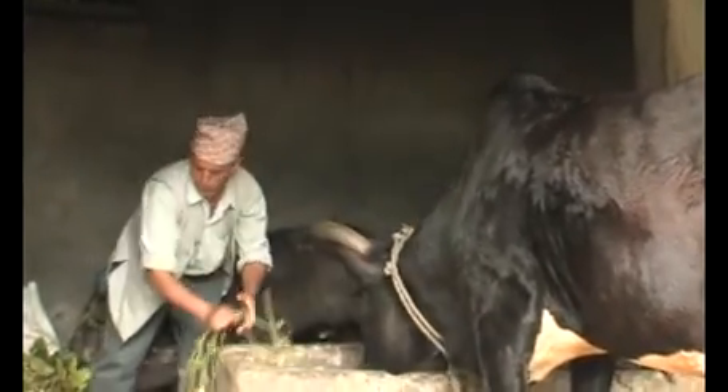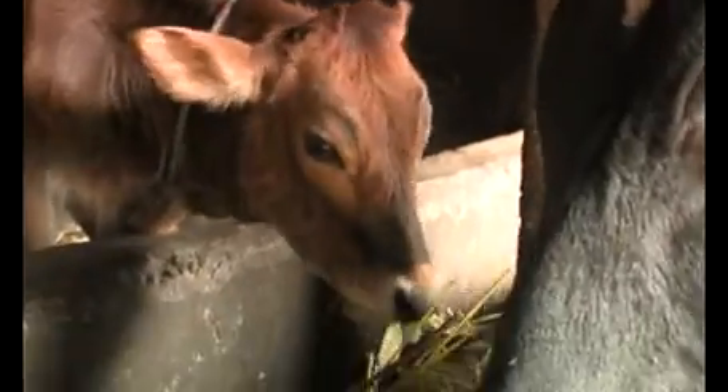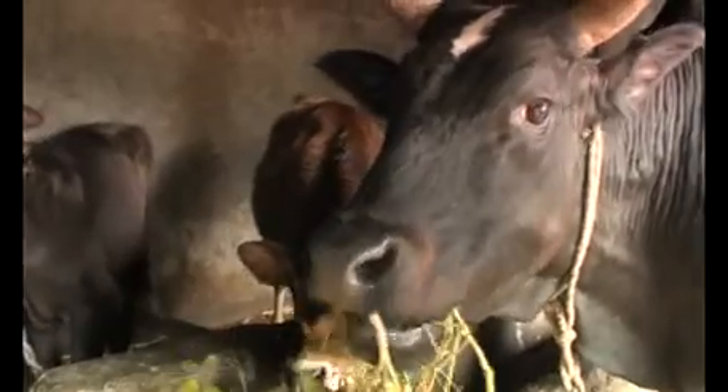The formation of farmers' groups has also had a significant impact on hill farming communities, leading to increased production and productivity. Before joining the farmers' group, we were involved in traditional agricultural practices which produced very little and we had a limited income which was insufficient to run our household. Being a member of the farmers' group, I began to learn the new technologies from the research station. I began to raise improved cattle and improve my vegetable farming. The farmers' group is very good and I am very proud.